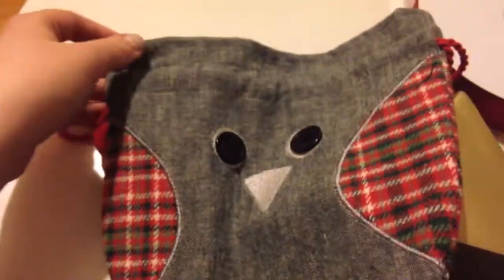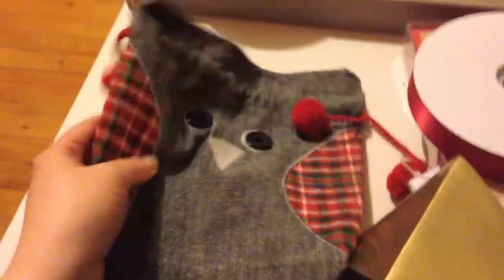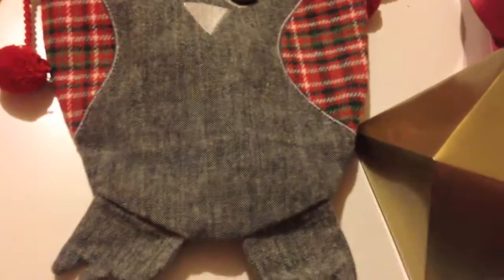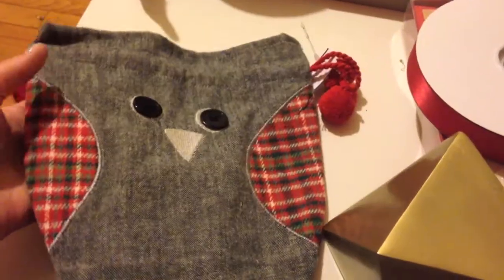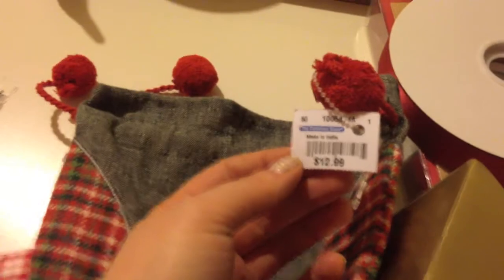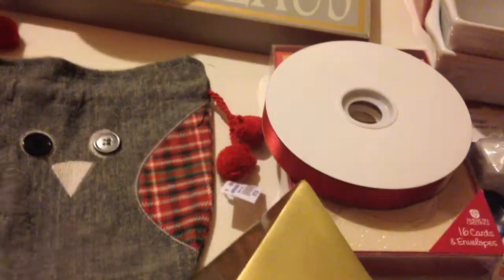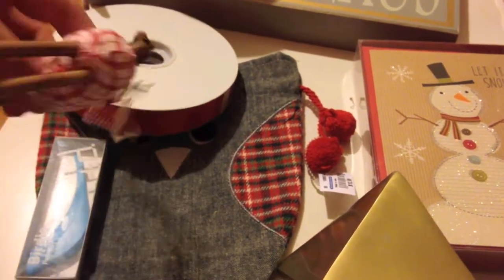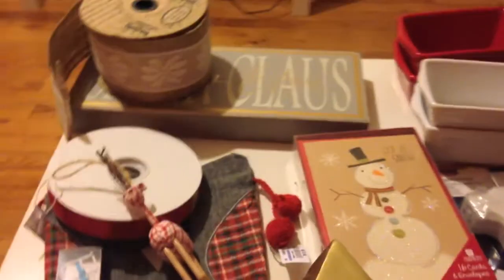The last thing from the Container Store is this drawstring bag. It might sound strange, but I actually think it'll be really good for travel — for putting socks or things in when you travel instead of a zip-lock bag. It's not too Christmassy to me, and I like that it's cloth quality. It was originally $13, so I got that for half off too.